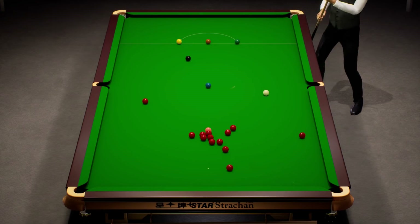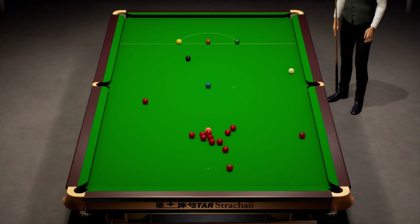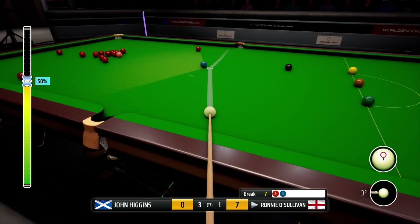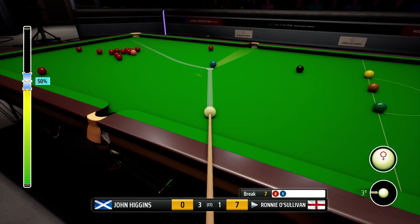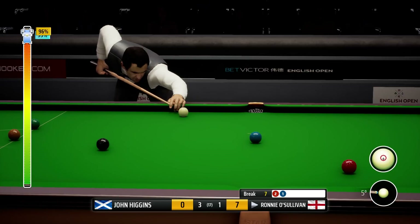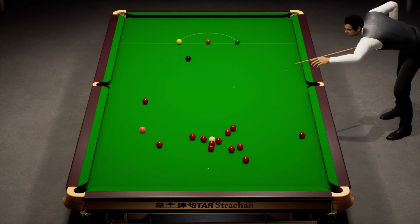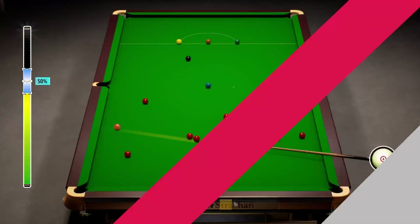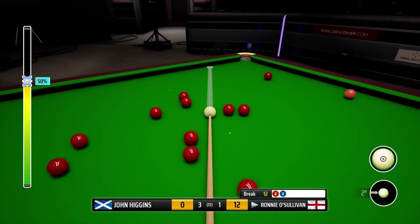We don't want to really be behind going into the next session. Usually you're fine in long matches, but this is best of 17. I know we were 6-2 down to Selby and eventually came back to win 9-7, but I feel like we might not be so lucky in this one.